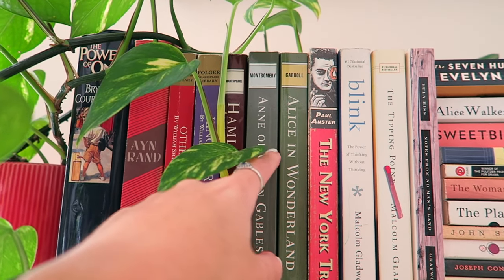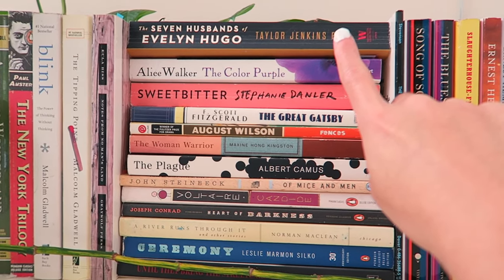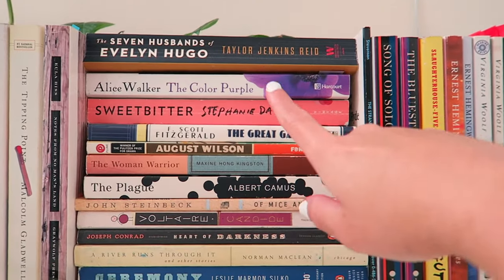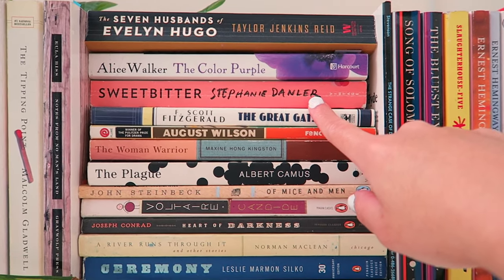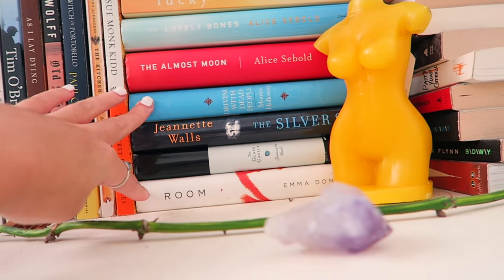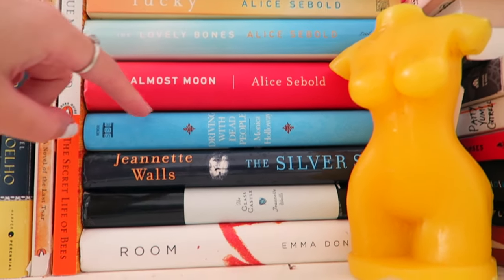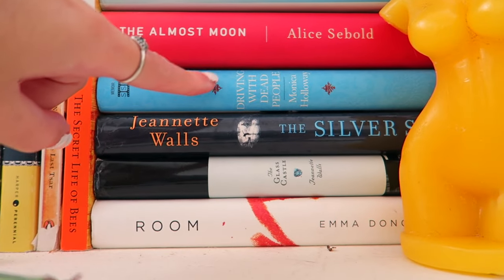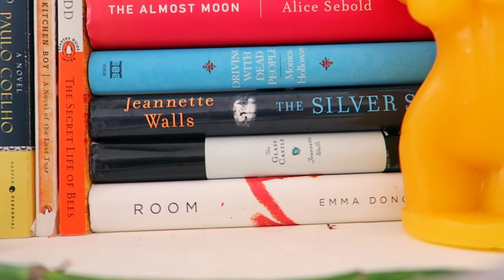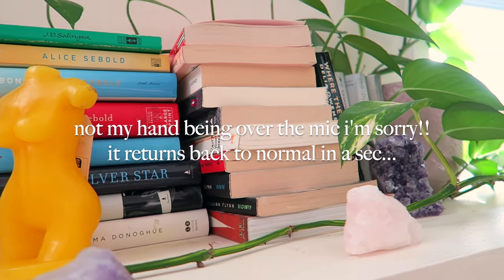I've got Anne of Green Gables and some more fiction here. Everything else here was for high school except Sweetbitter — if you've ever worked in a restaurant, you have to read this book, you will relate so hard. I have Alice Sebold's three works and Driving with Dead People, which was such a good memoir — loved the style and voice. Jeanette Walls — I think I have a couple copies of The Glass Castle but it's one of my favorite books of all time. And then Room was pretty good too.